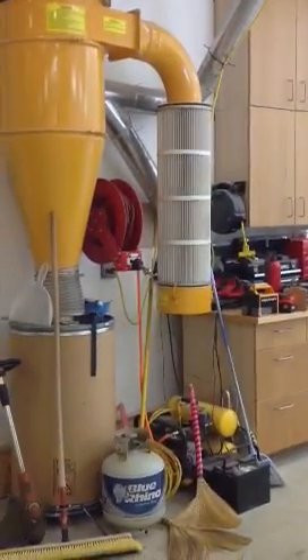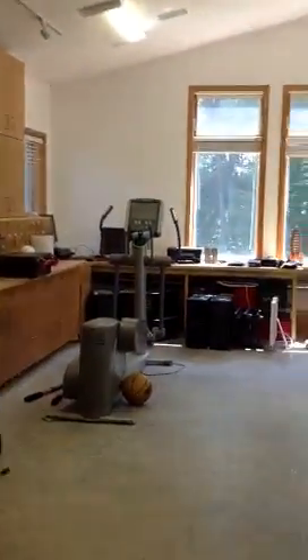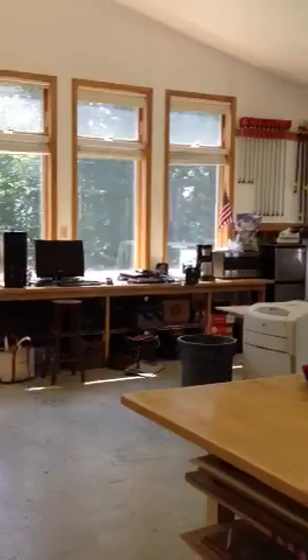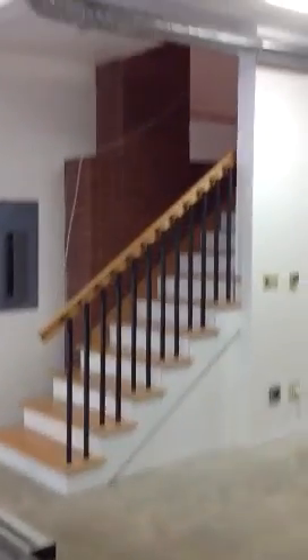And this is the workshop — let your imagination roll. You see the space? Probably close to 900 square feet. And there are the stairs leading up to the master suite.